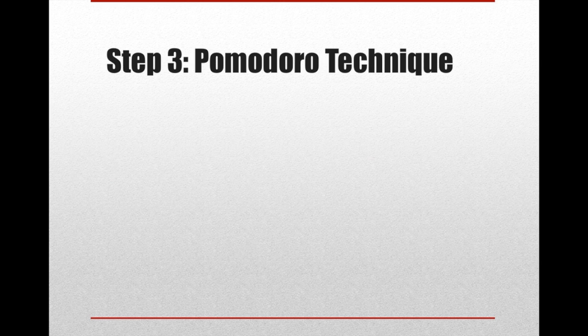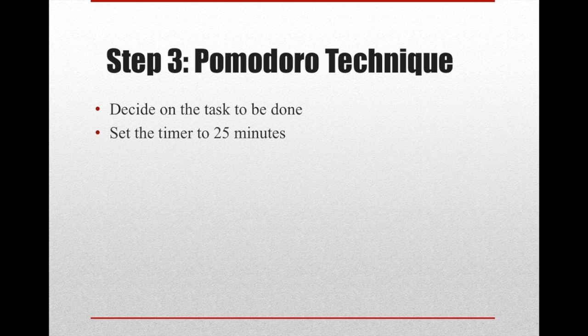The next step, which is really essential, is employing the Pomodoro Technique. Basically, you have to figure out what task you're going to do first — decide this is the task I'm going to focus my energies on. Because if you're scattered, it's going to be very challenging to get anything done. You focus on one task, you set a timer for 25 minutes. The ideal time is 25 minutes, though I found I can do 30 or 35 — but you seem to get the most quality work done at 25.